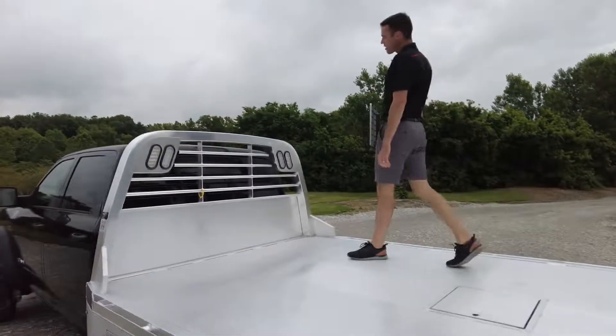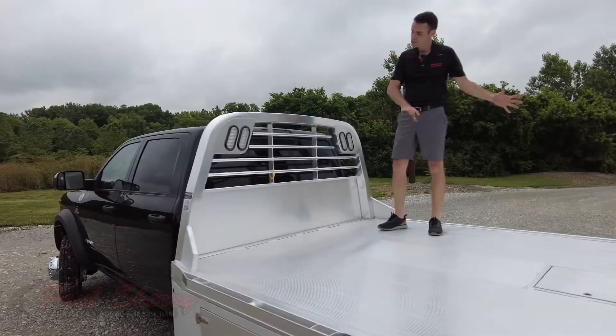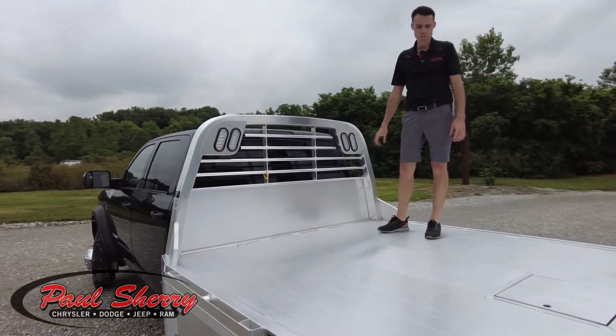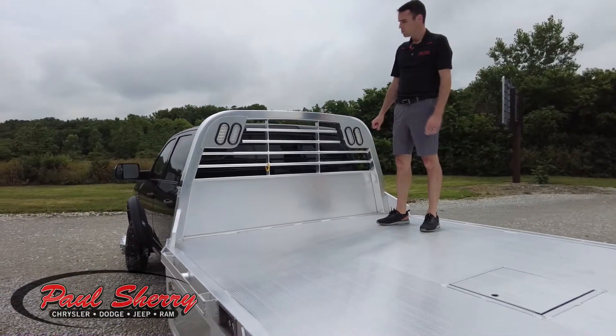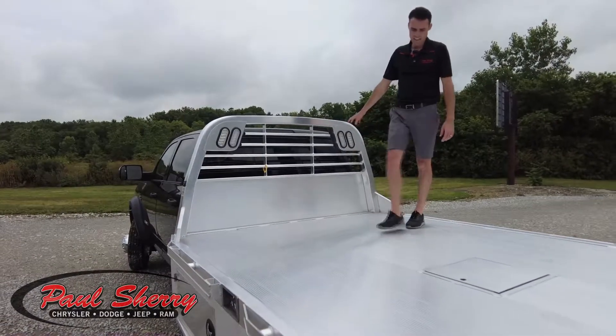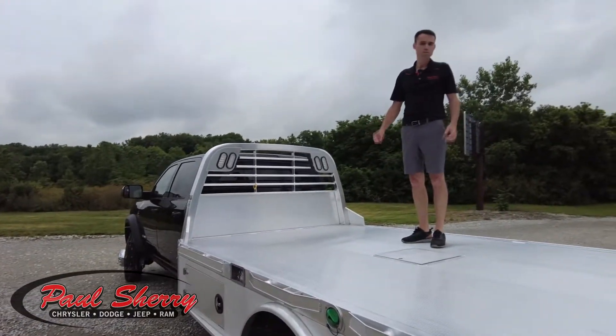It also has a headache rack — aluminum tube construction. This protects the cab of your truck from any damage during loading, unloading, or movement while traveling. There are LED lights up here as well. Just a really cool, versatile truck bed.